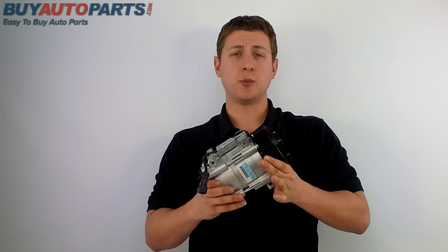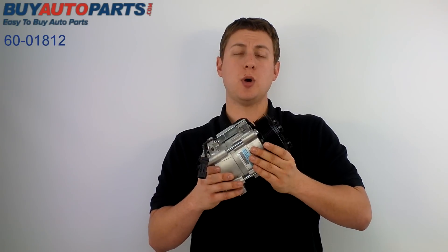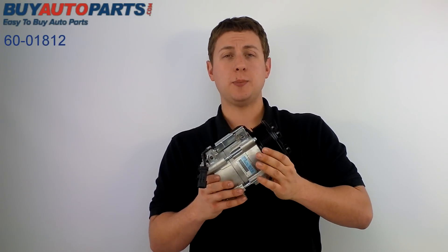Hi, this is Jeff from Buy Auto Parts, and what I've got here today is our part number 60-01812NC. This is the OEM factory replacement AC compressor for your 06 through 09 Dodge Ram with the diesel motor. The AC compressor is the most important part in your AC system.